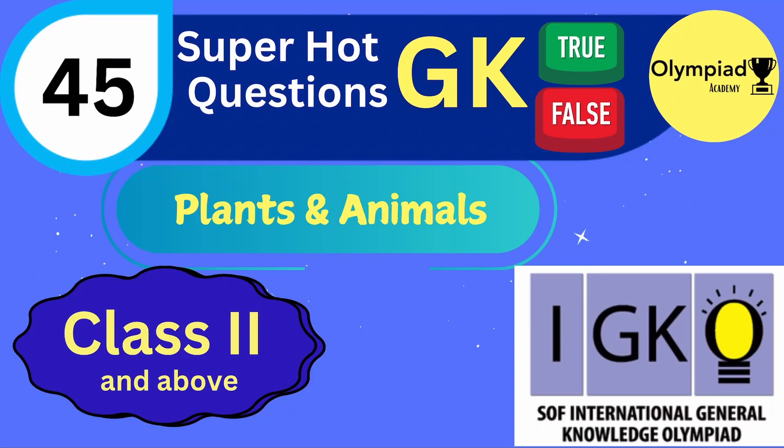Hello friends! Today, let's learn 45 super hot geeky questions from the plants and animals section for class 2 and above. So, let's get started.